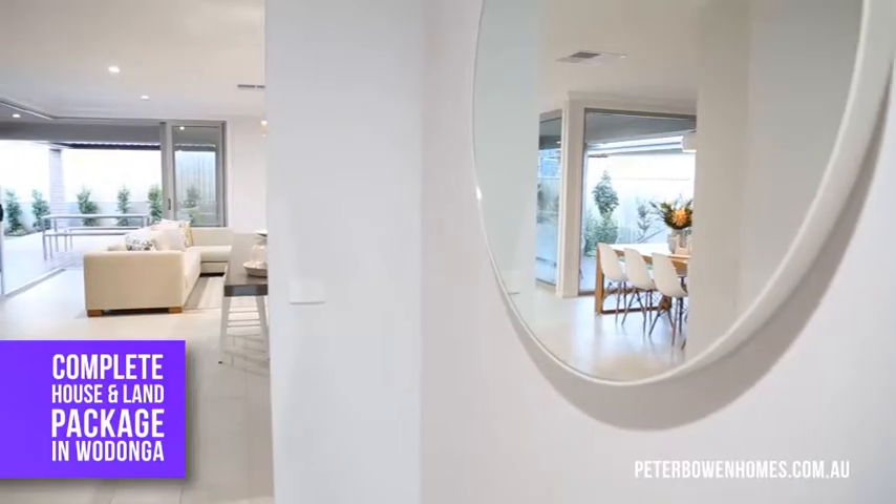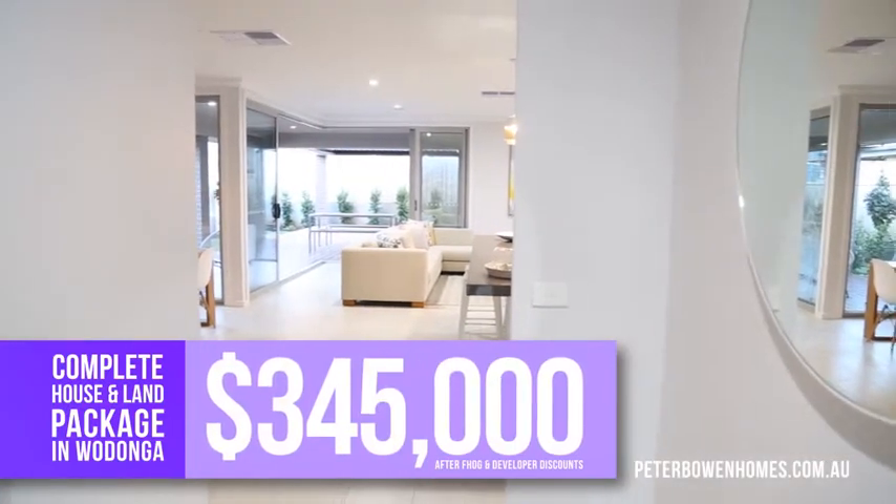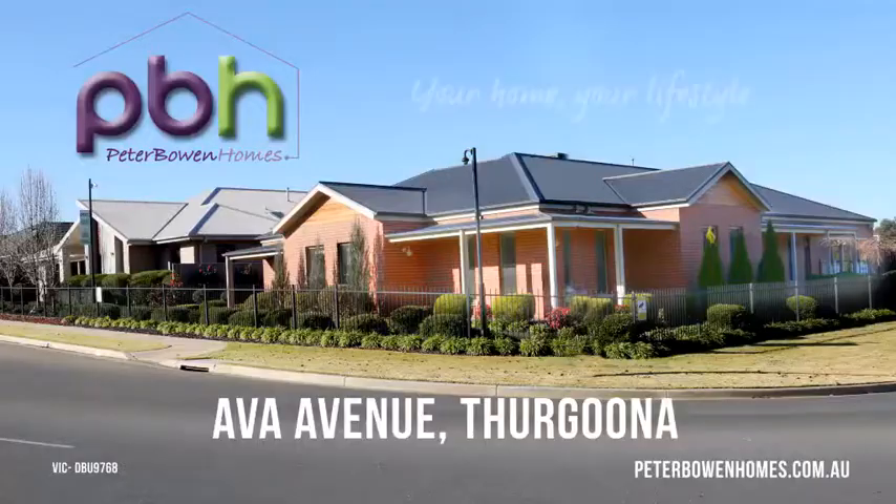A complete house and land package in Wodonga for only $345,000. But you must act now as numbers are limited. Get into a Peter Bowen Homes display today.